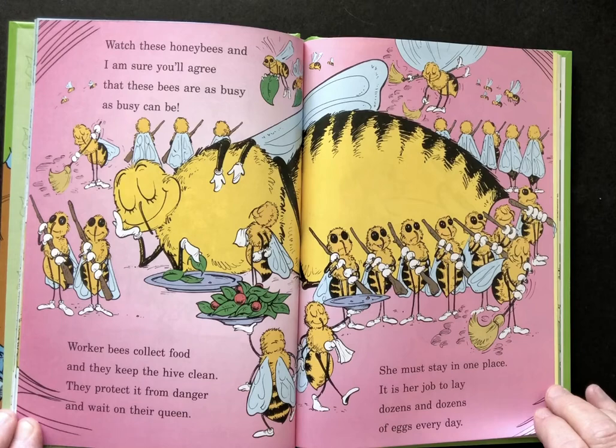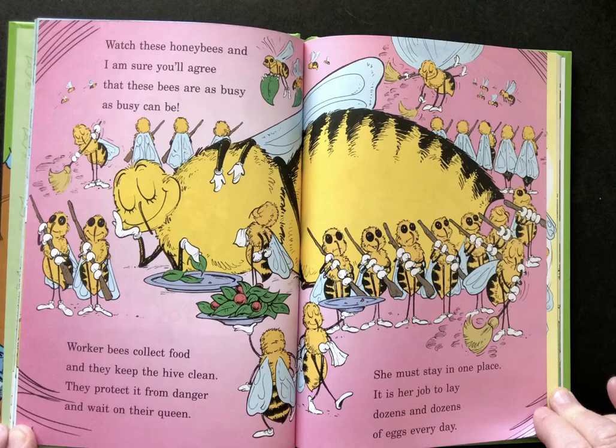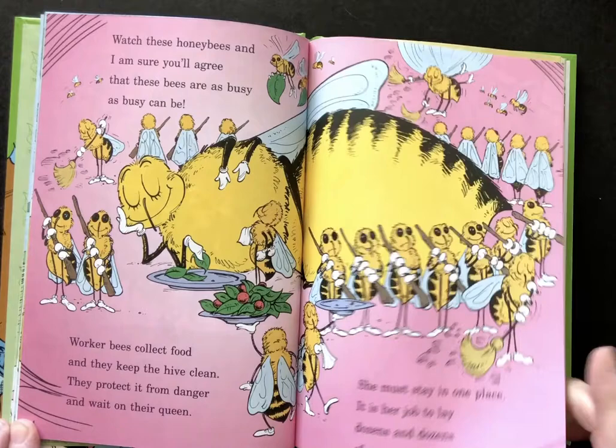Watch these honeybees and I'm sure you'll agree that these bees are busy as busy can be. Worker bees collect food and they keep the hive clean. They protect it from danger and wait on the queen. She must stay in one place. It's her job to lay dozens and dozens of eggs every day.